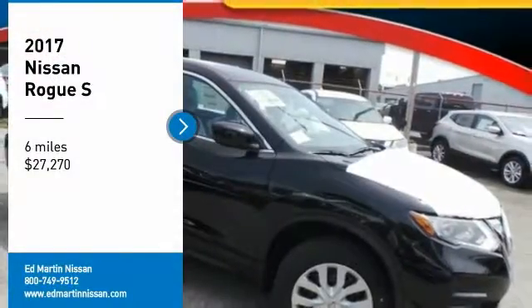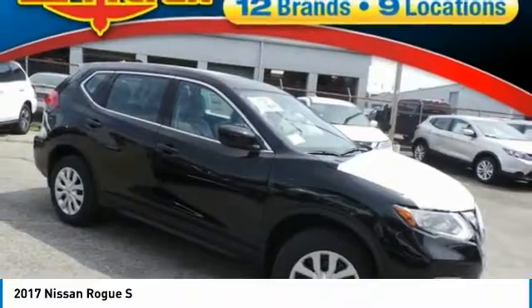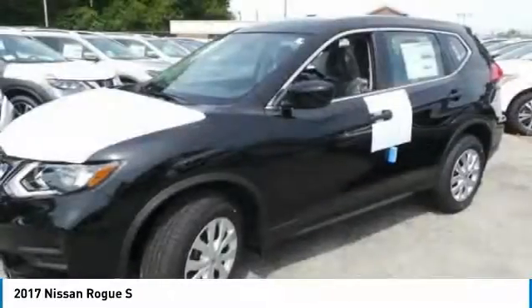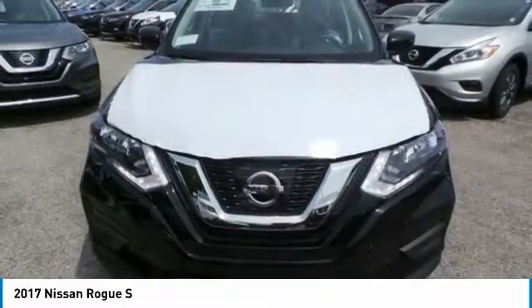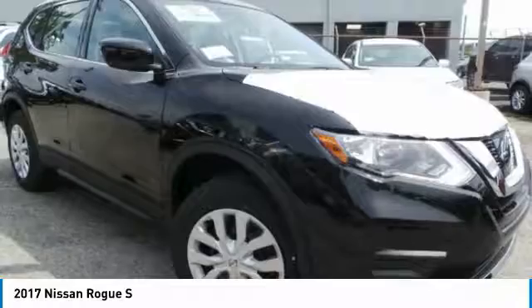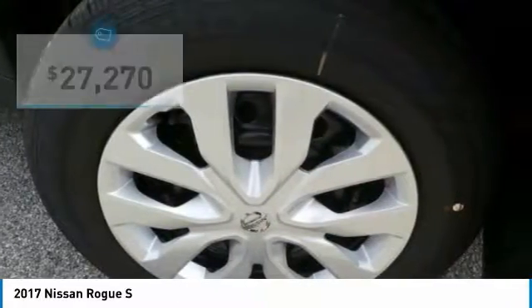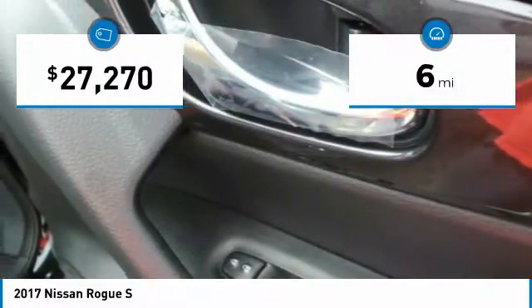Stop by and take a look at the 2017 Rogue. The stylish Rogue gets 27 miles per gallon and still boasts nearly 58 cubic feet of cargo space. With a 5-star side impact safety rating and confident handling, the Rogue is more than you expect and everything you deserve, and is priced below $30,000. This vehicle has less than 100 miles.